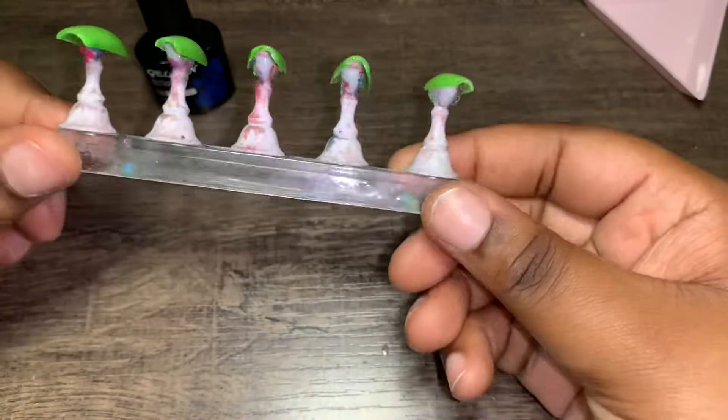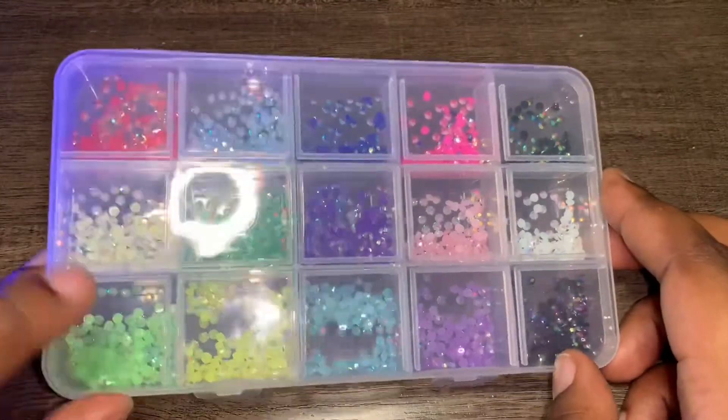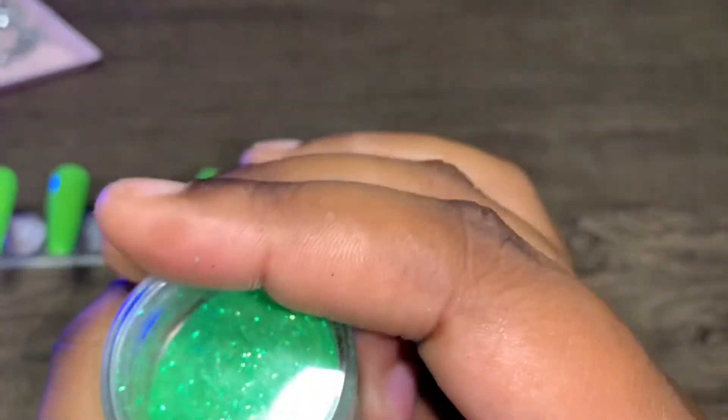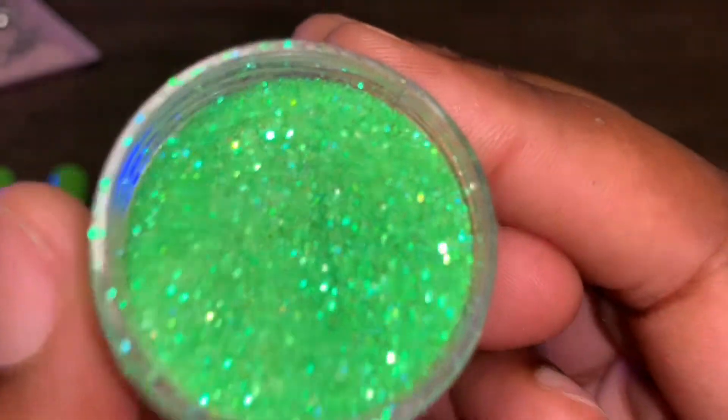This is a pretty green, y'all — it's giving. The top coat is now curing. I'm going to be picking out my bling — I want to use this green right here, it's just calling my name today. Look at this pretty bling — it has like an orangey, purplish, bluish shift to it. And look how pretty this green glitter is — yes, come through! It's a green glitter and it's so freaking cute.